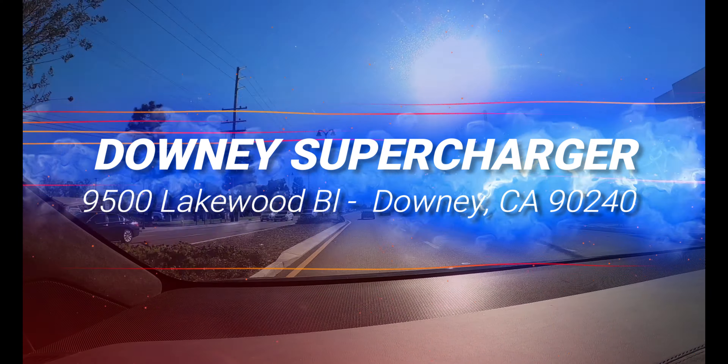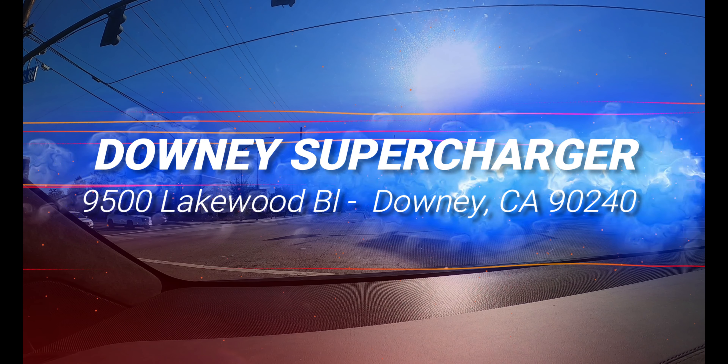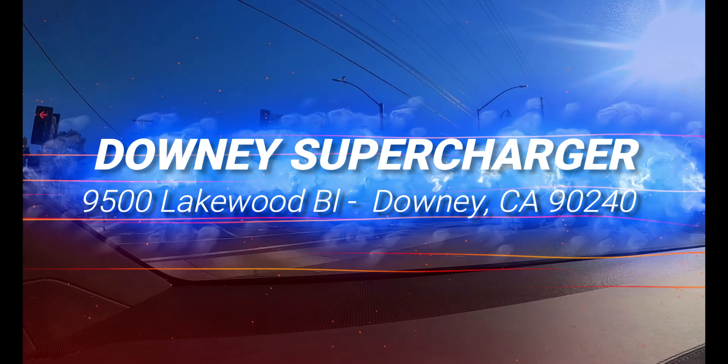Good vibes today — we're going to the supercharger at Downey North Lakewood. Let's get charged up! Hello, this is Blue Leader and we're here at the Downey Lakewood supercharging station.